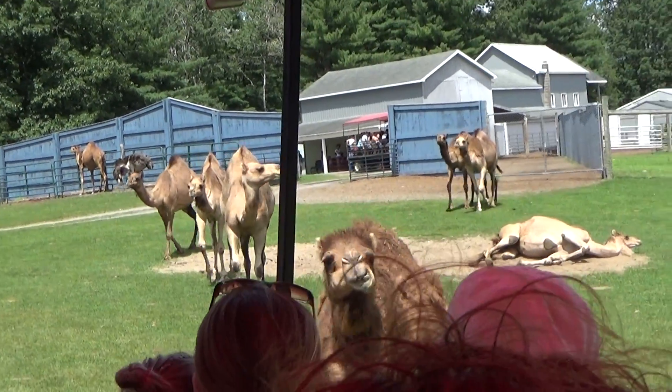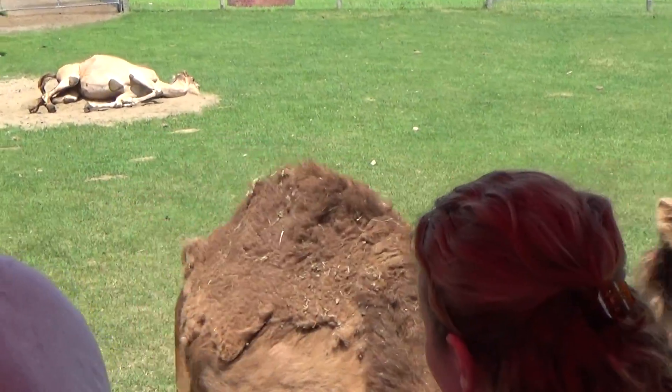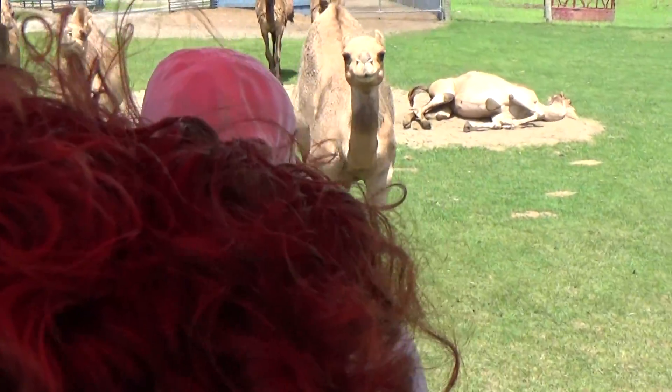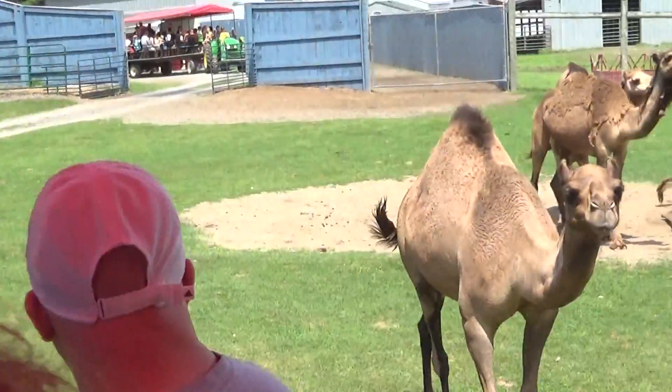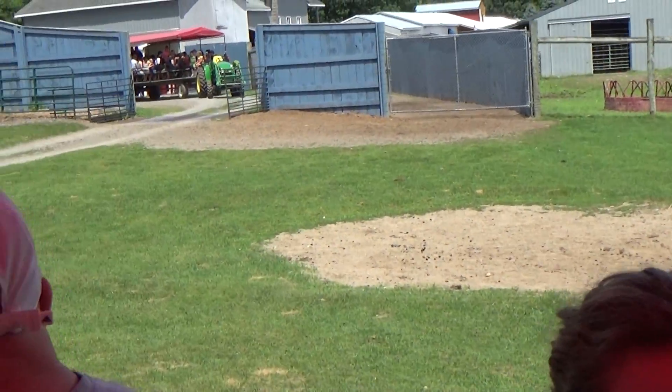Oh, here they come on the right-hand side. You never quite know where these camels are going to be heading here. Another one moving. Oh, here's liver lips right here on the left-hand side. She's going to make her way up right here. Look at that set of lips here.